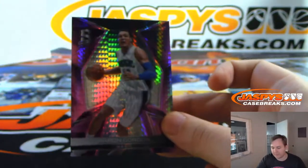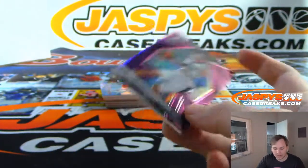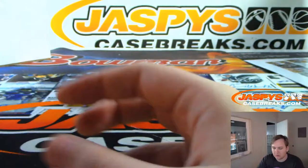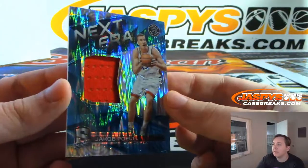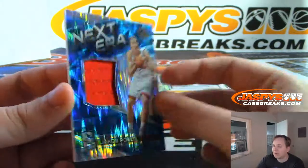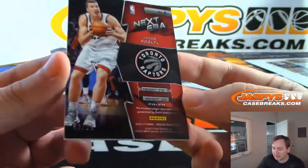13 of 49 — that's for Daniel F. Slam dunk champion Aaron Gordon. We have the next air relic — Jacopoto, next air relic for the Raptors, 99-99.